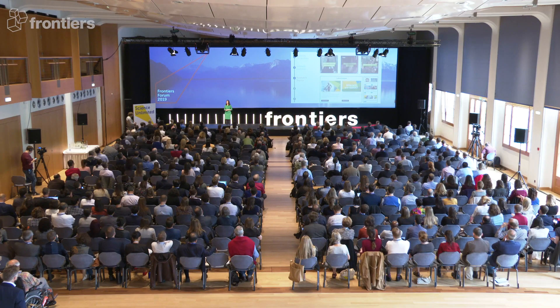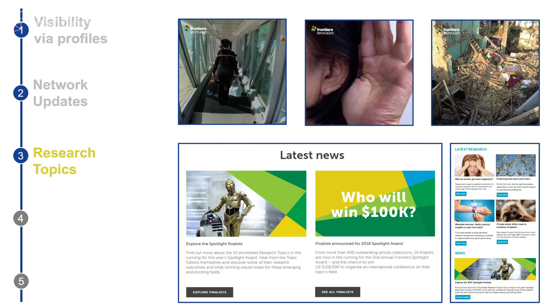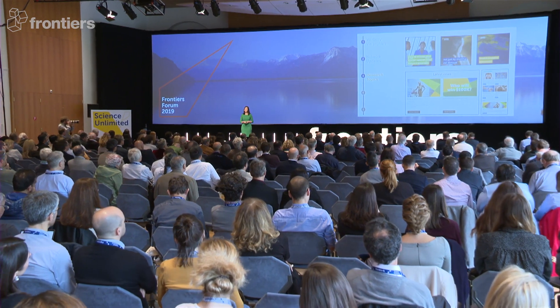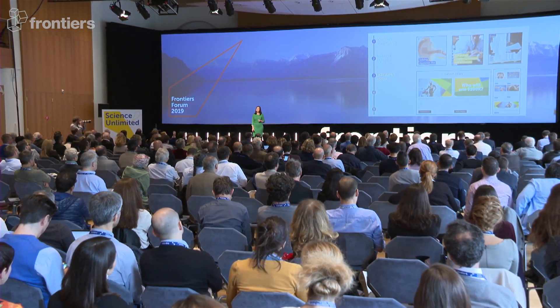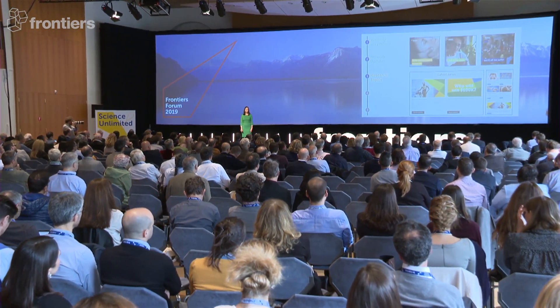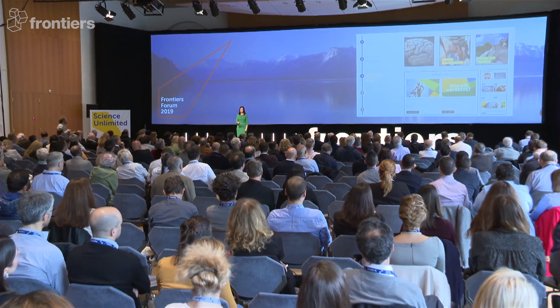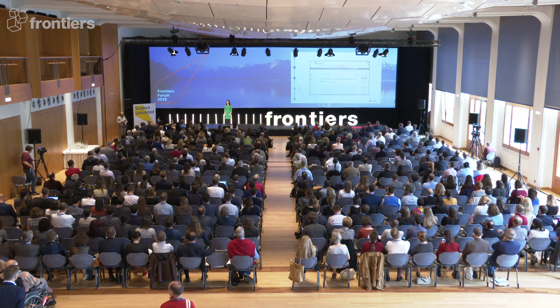I would like to draw your attention to one particular research topic campaign that we run, which is the Frontiers Spotlight Award. This $100,000 international research prize is one of the ways that Frontiers supports the community, and we, as the communications team, do a considerable amount of promotion of those top 10 finalists across a range of different channels. Articles published in research topics do get more views, and they do get more citations.